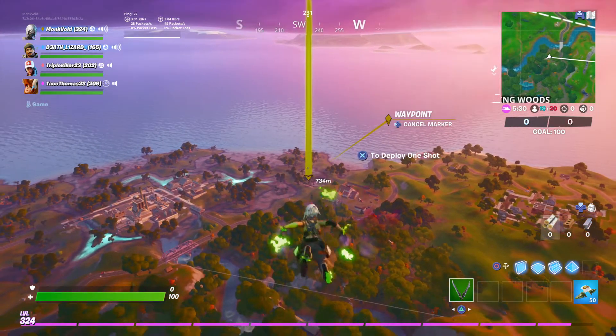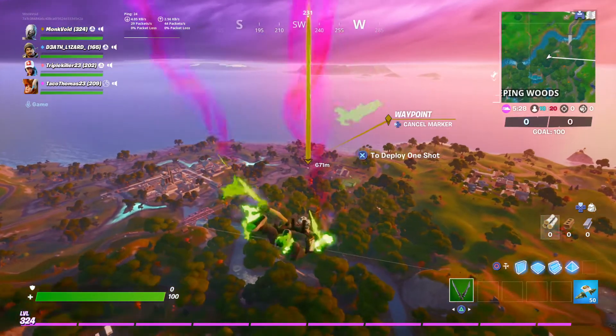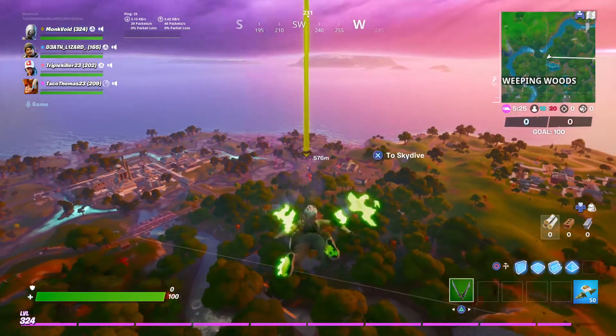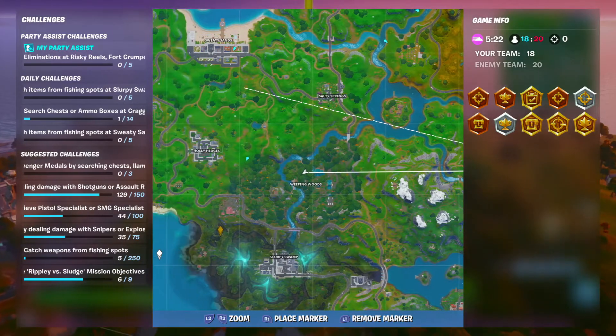Okay, so if you're looking for the search gnome location near the log jam and all that other good stuff, it's over here, just south of the log jam.